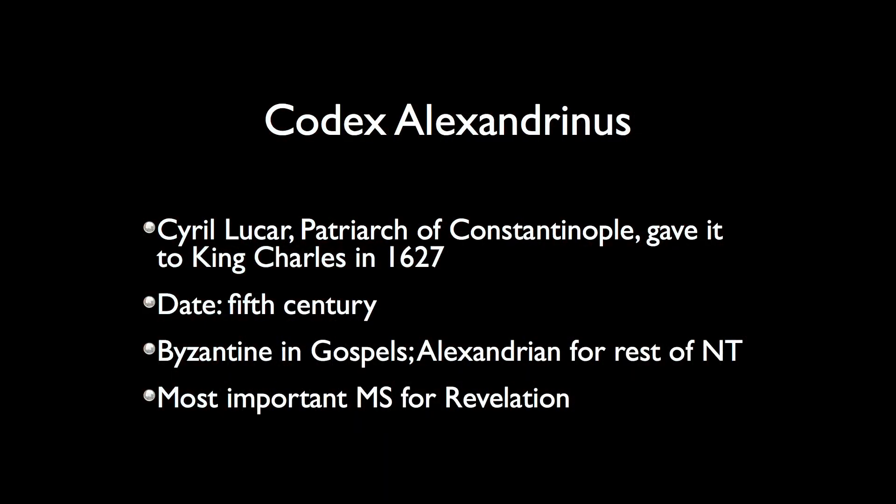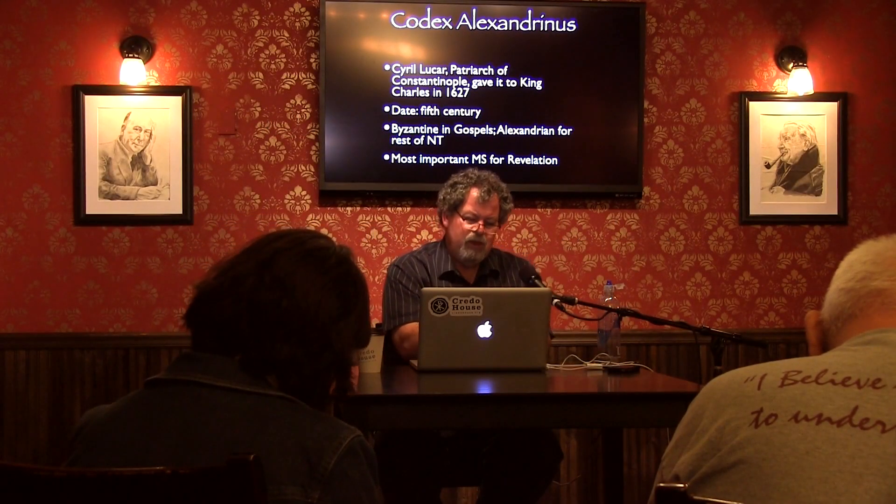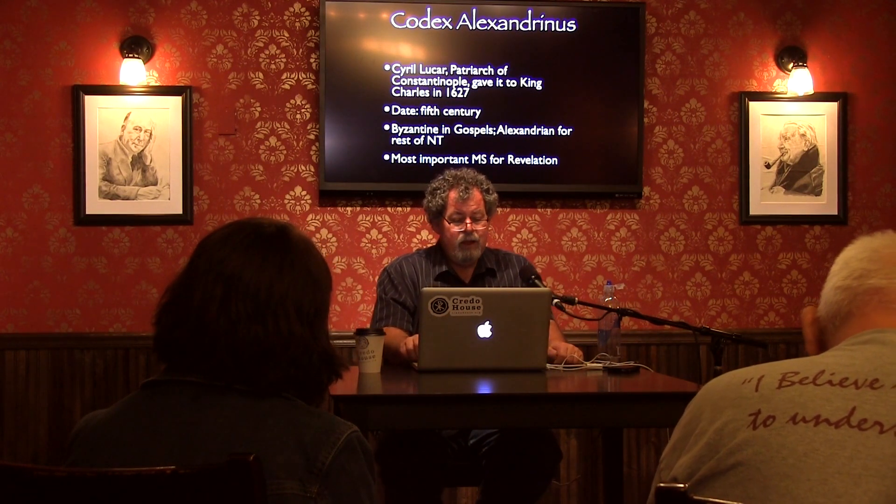Its date is fifth century. It's a two-column manuscript. It's Byzantine in the Gospels but Alexandrian for the rest of the New Testament — typically a secondary Alexandrian, but still pretty important. Once you get to the book of Revelation, it becomes the number one most important manuscript we have for Revelation. It's one of these mixed text manuscripts, like Codex Washingtonianus that we'll talk about later — Byzantine in the Gospels, Alexandrian for the rest. It originally had the whole New Testament, the whole Bible, but we don't have all of that anymore.